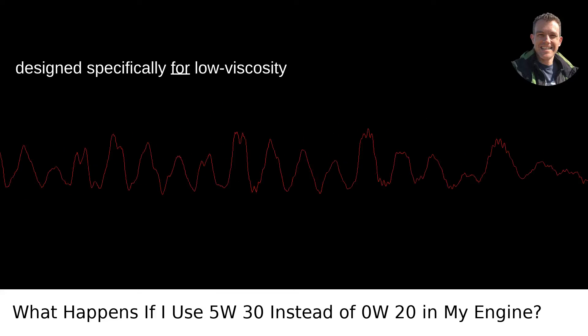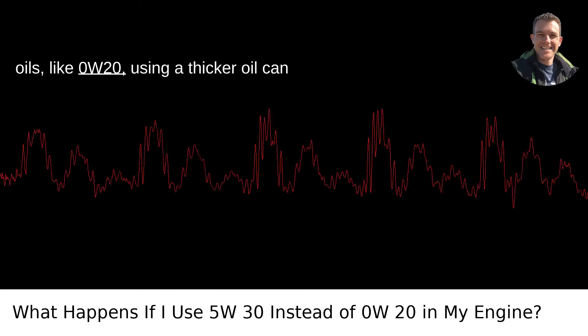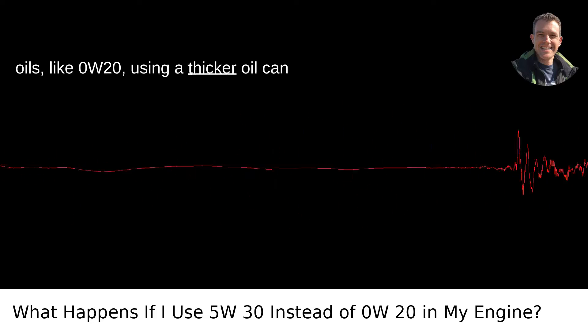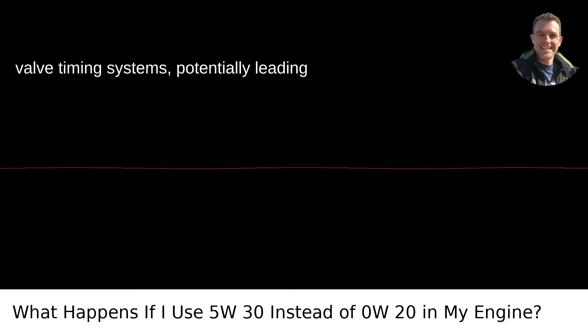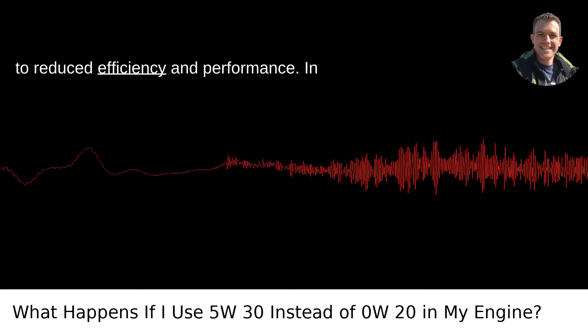Moreover, in engines designed specifically for low-viscosity oils like 0W-20, using a thicker oil can affect the precision operation of variable valve timing systems, potentially leading to reduced efficiency and performance.